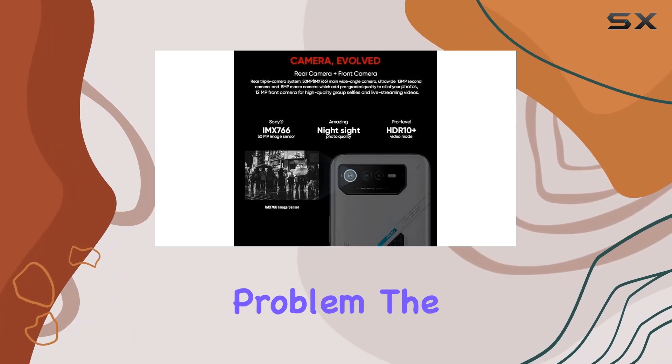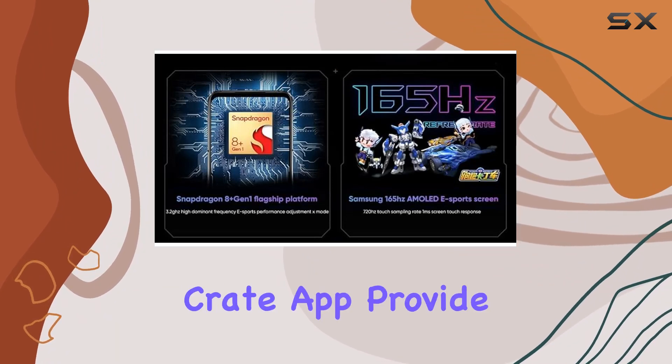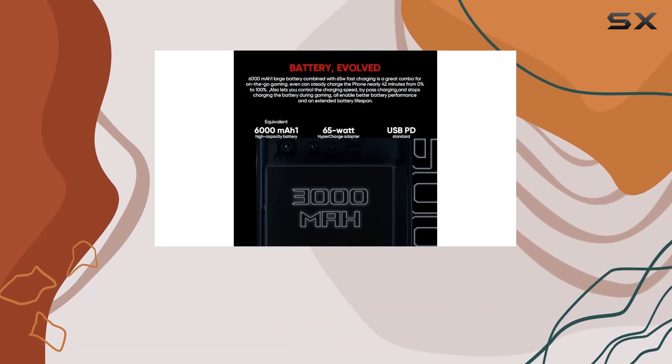The ROG Phone 6 has got you covered. The Air Trigger 6 system and Armory Crate app provide unparalleled control, giving gamers the tools they need for total mastery over their gaming experience.